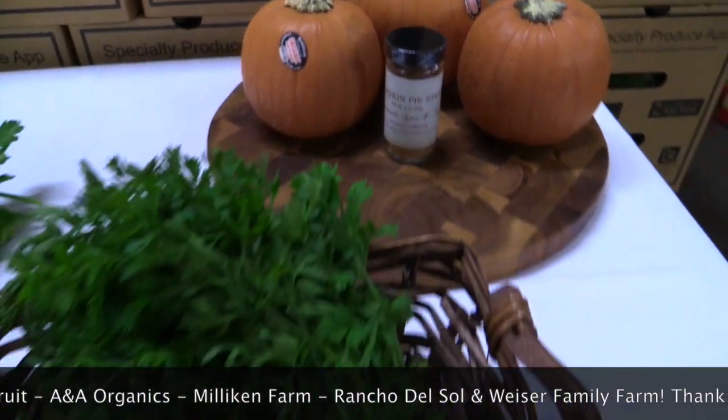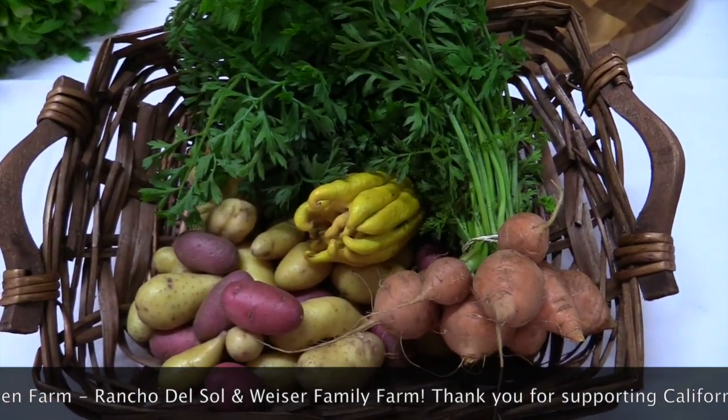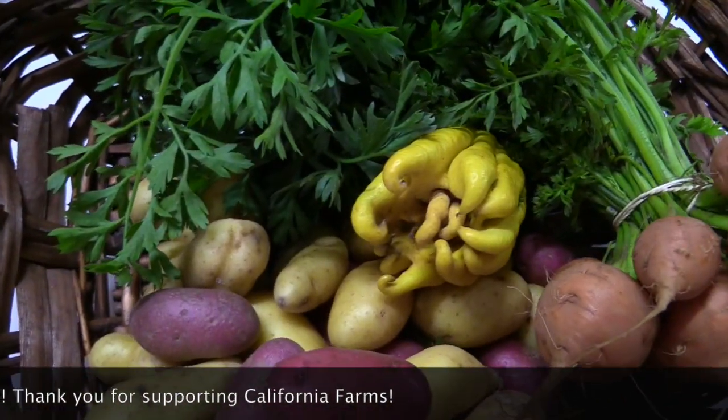In your Farmers Market choice add-on is Pee Wee Potatoes from Weiser Farms, Thumbelina Carrots from Millican Ranch, and a Citron Buda's Hand from Rancho Del Sol. This citrus variety is prized for its zest and holds little to no juice.